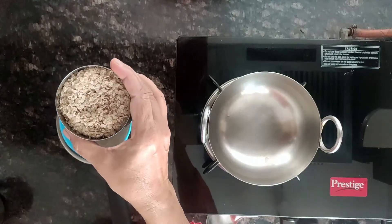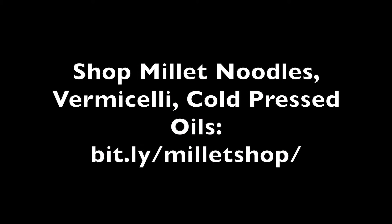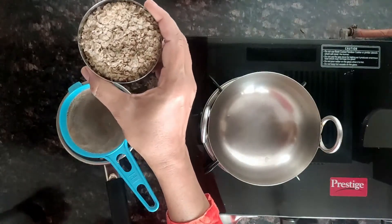For more recipes you can visit our website MilletTable.com. We need half a cup of Kodo Millet Flakes Aval, also known as Poha.